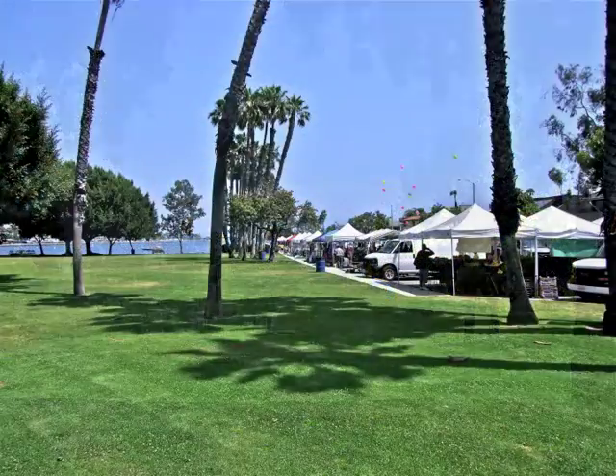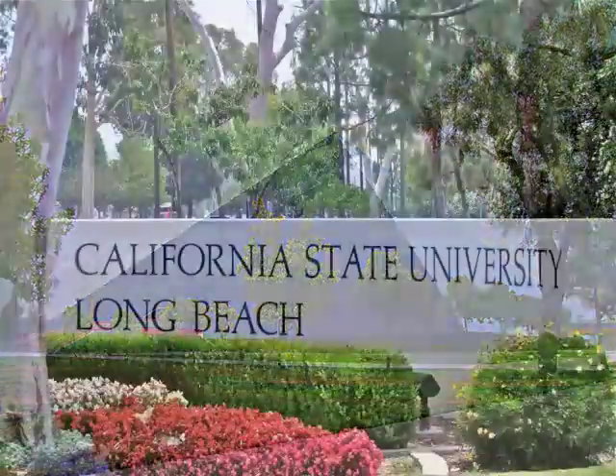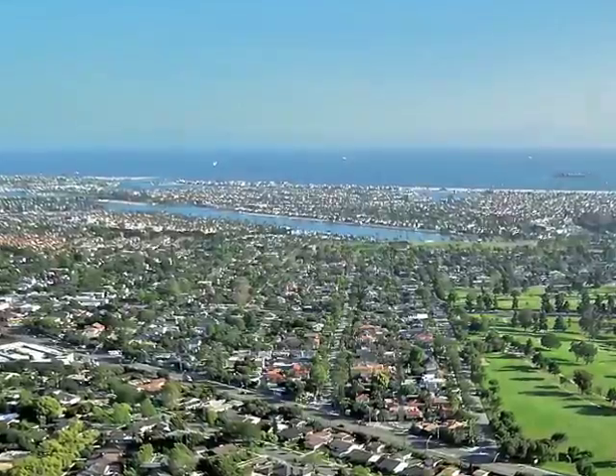Only moments from golf courses, farmers markets, concerts in the park, the university, and the ocean in Alameda's Heights.